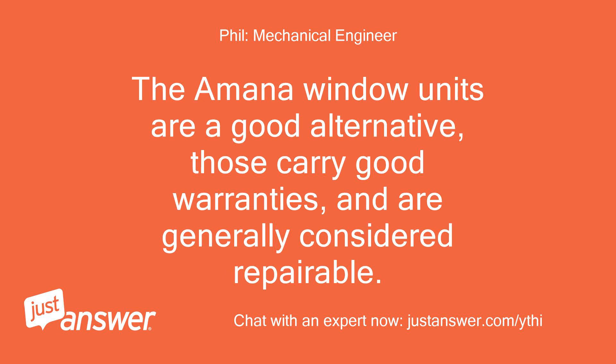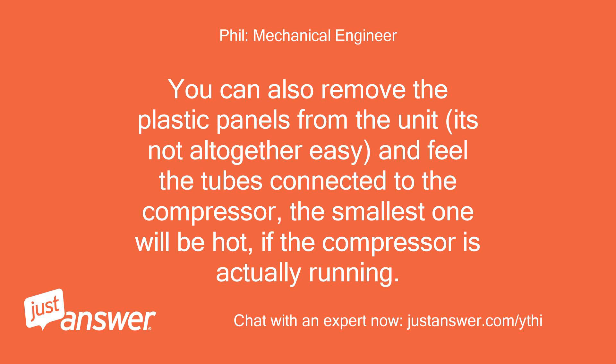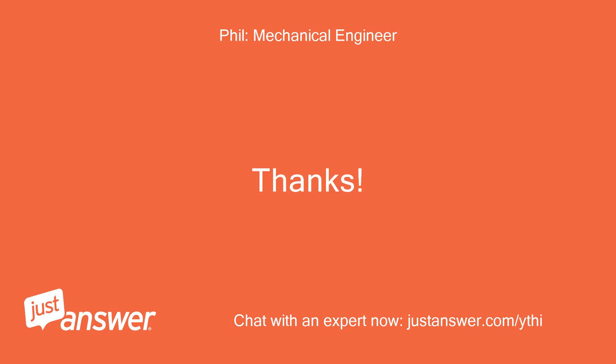The Amana window units are a good alternative — those carry good warranties and are generally considered repairable. Let me know if you want to check into the unit further to see if the compressor is actually running; if it is, it will be hot on top. You can also remove the plastic panels from the unit — it's not altogether easy — and feel the tubes connected to the compressor; the smallest one will be hot if the compressor is actually running. If you wish to rate my advice so far positively, I will appreciate it and hold the question open as we discuss your range of options. — Phil